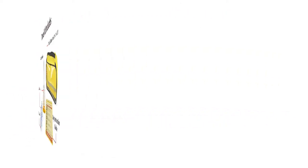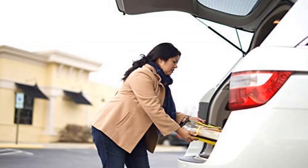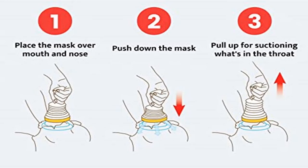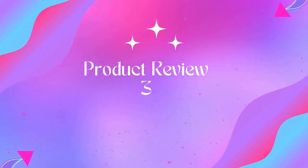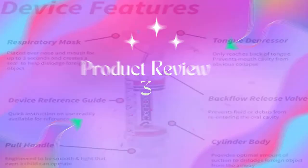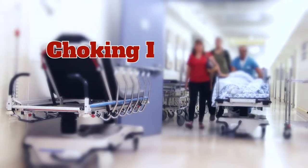Never expires — the LifeVac device will not have to be replaced unless used to save the life of a choking victim. Only the masks will need to be replaced every two to three years. If used, fill out a life saved report for a replacement.